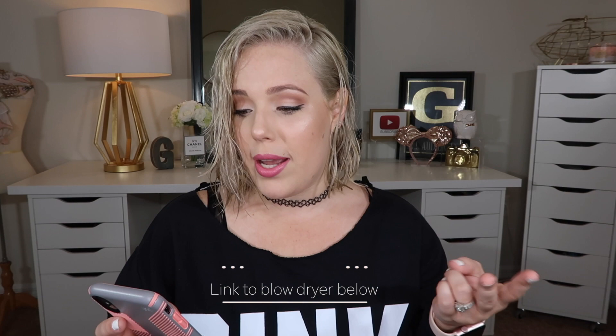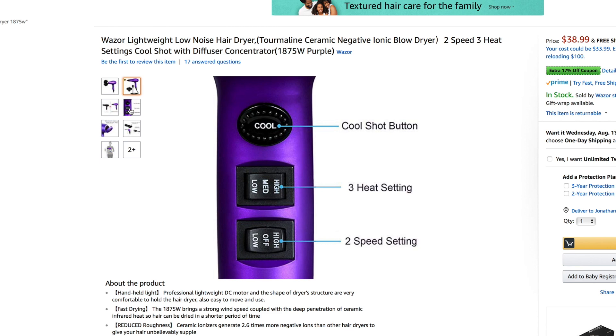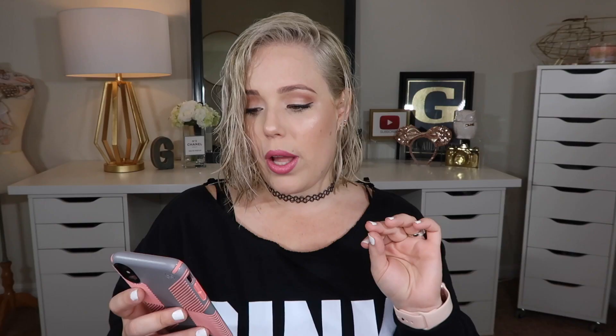I will read you a little bit of the description on this blow dryer — it's right on Amazon if you want to look it up. This claims to be low in noise and super lightweight, so that's good if you travel a lot. It has a cool shot button, a two-speed and three-heat setting. The cool shot releases cool air to lock in the style, which I like — it does tame my lion hair and does away with the frizz. It comes with a concentrator nozzle and a diffuser. Let's open this bad boy up!